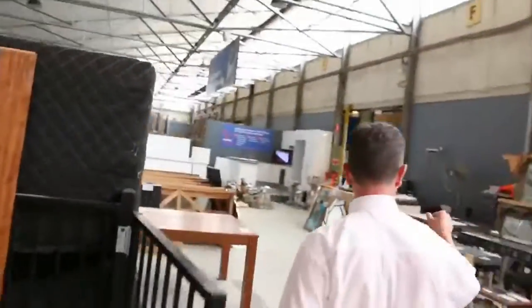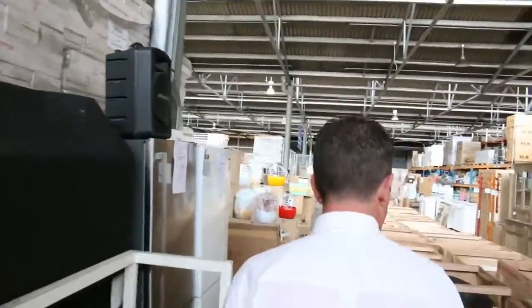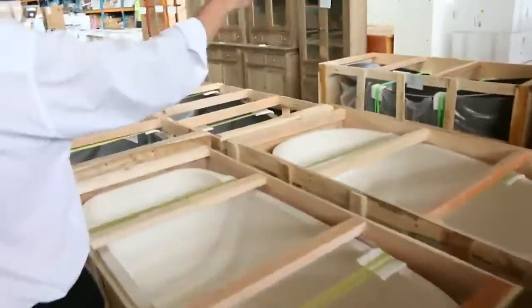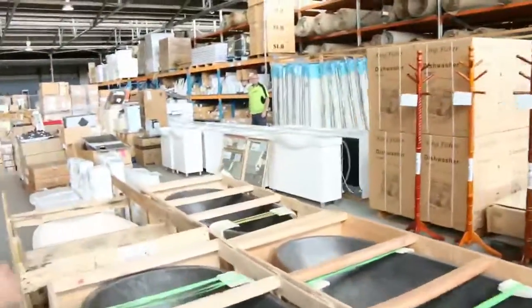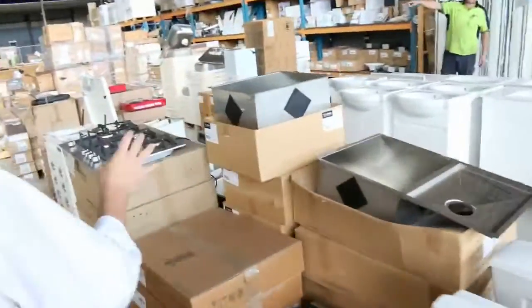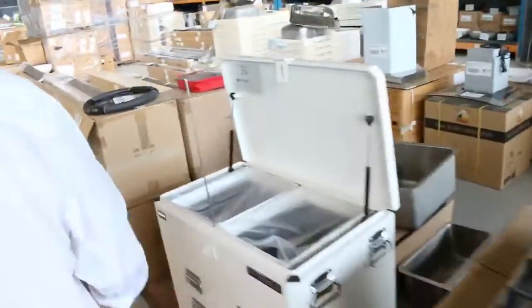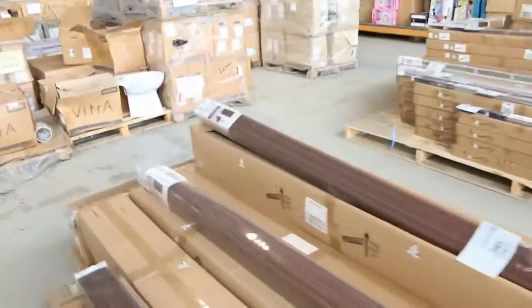They've got lots of furniture tomorrow — it's all ex-display furniture. Beautiful wooden tables, chests of drawers. They've got outdoor furniture and nice stone baths. There's more furniture, kitchens, mattresses, light fittings, and all sorts of stuff for your bathroom and laundry — vanity units, lots of appliances also. Stoves, cooktops, blinds — heaps of gear going through our home renter auction.